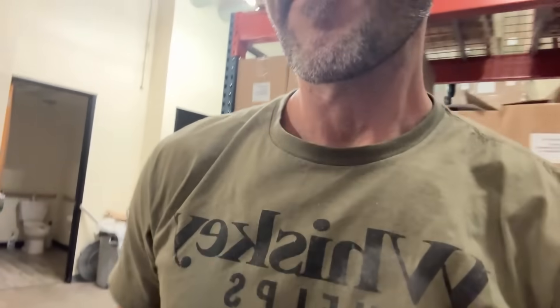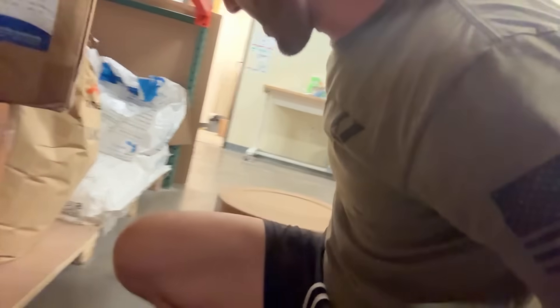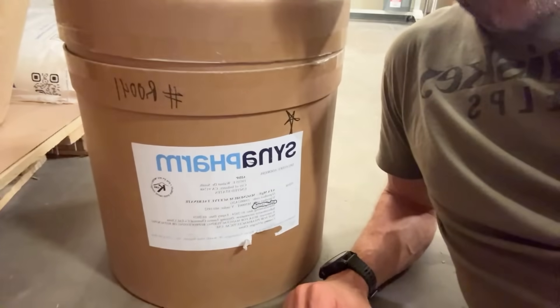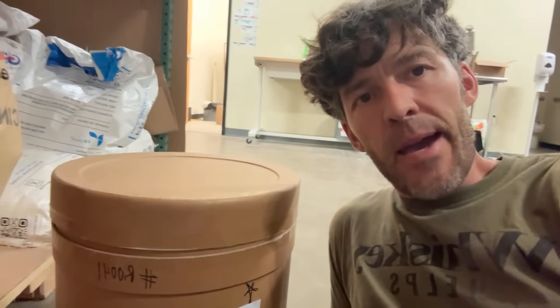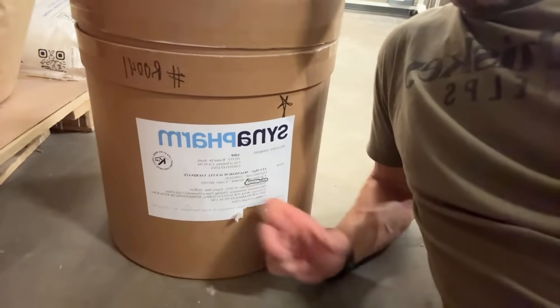Let me also share a bit about magnesium. This magnesium right here is made in Belgium — it's called ATA Mag, magnesium acetyl taurate. You'll be hearing a lot more about that down the road.